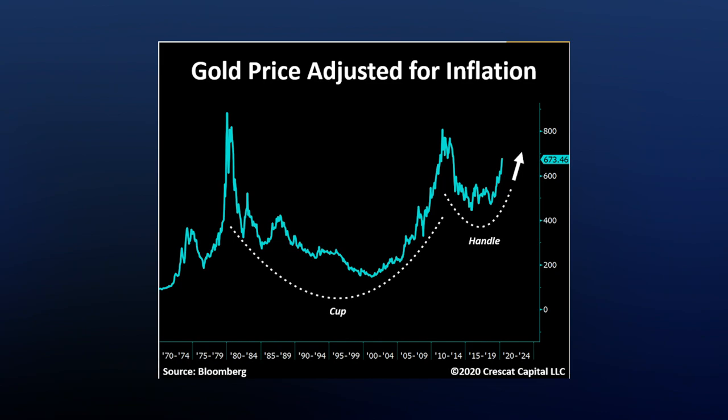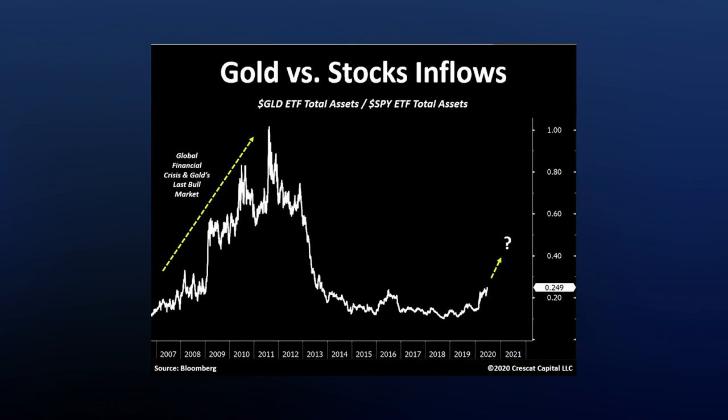The massive and record-breaking inflows to gold and silver ETFs of late have been extensively spoken about for both gold and silver. However, when measured against the same for S&P 500 ETFs, you can see the enormous potential still ahead. Check out this graph here — gold versus stock inflows.